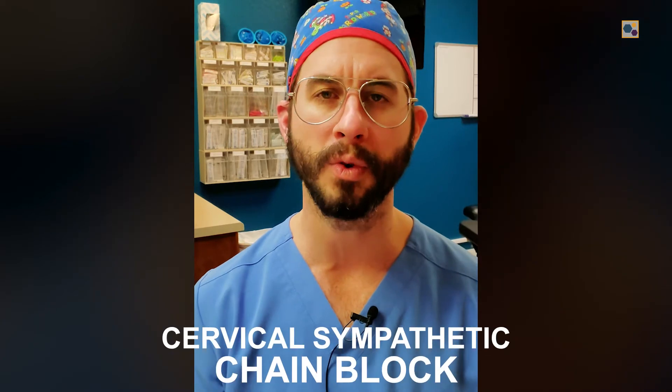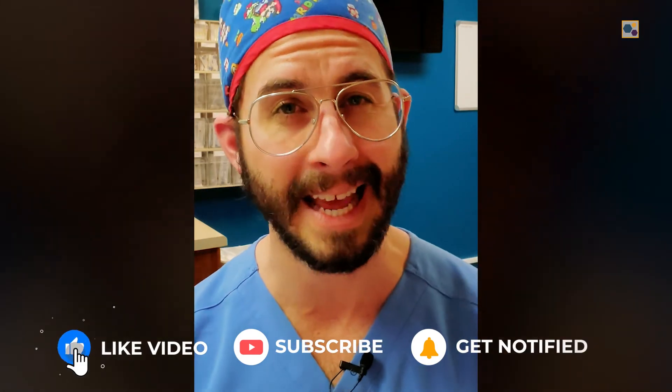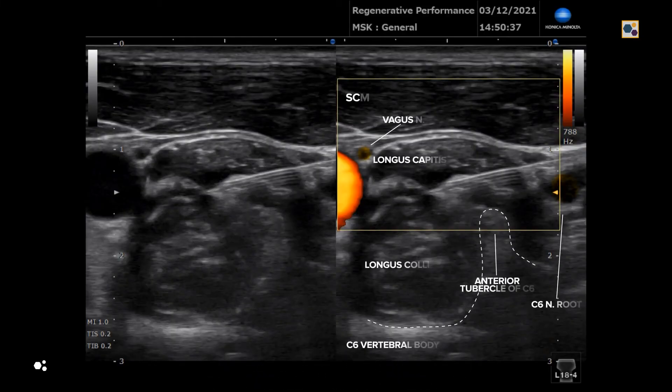Our second procedure was a stellate ganglion block and cervical sympathetic chain block. The stellate ganglion block was performed at C6 and the cervical sympathetic chain block at C4. The goal is to dampen the connection between the brain and the adrenal glands so that patients with severe anxiety or PTSD don't experience the typical adrenaline dumping during triggering events. We used the long-acting local anesthetic ropivacaine, injected in the fascial plane between the longus colli and longus capitis muscles. The patient had a great Horner's response, confirming a successful block.